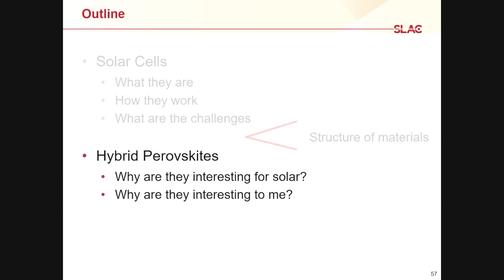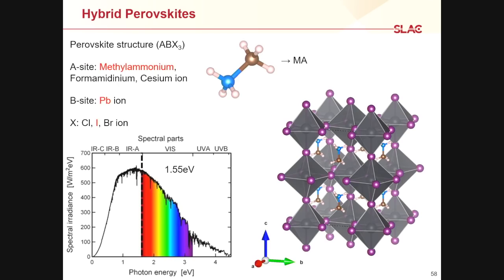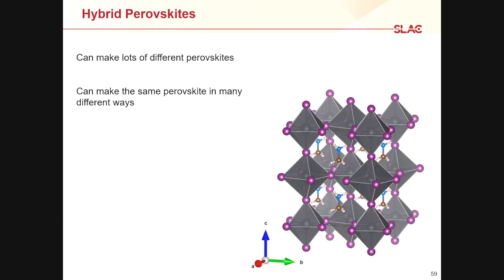Now I want to talk about why these are interesting to me scientifically. We can play around with the composition of this structure quite a lot — mix and match to get different materials. Two puzzling questions arise. One: why can we make so many different perovskites? Why can I change the composition and still end up with the same basic structure? The other: why can we make the same perovskite from very different starting recipes? I'm talking about actually starting from a different solution — the same structure, the same composition — even if what we start with is different.